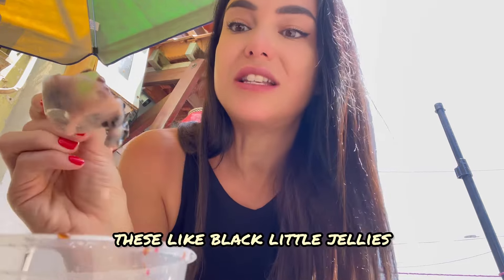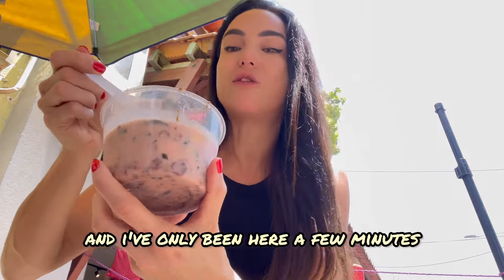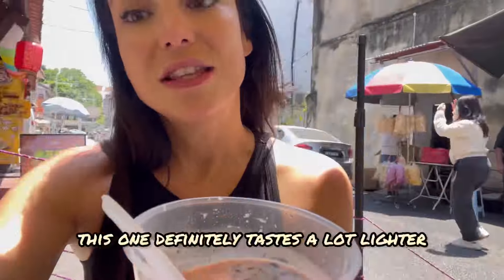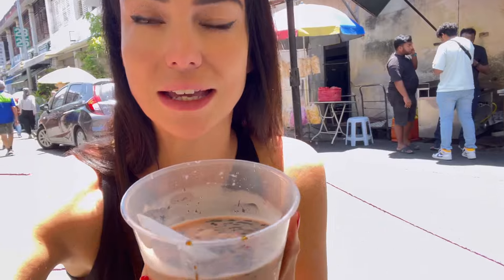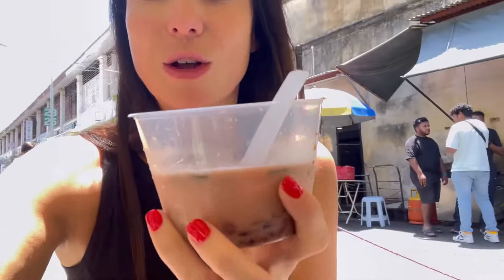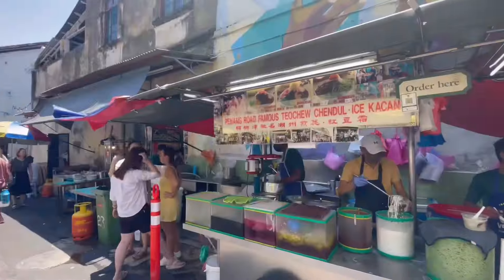It's got these little black jellies. Look how quickly it melted — it's so hot here, it's already all liquid and I've only been here a few minutes. This one definitely tastes a lot lighter in flavor than the one at the mall, which had a very strong root beer flavor. This one tastes more like a candy, almost like bubble gum. It's really delicious — I actually like this one better than the mall one. But we've got to save room, we came to compare, so we're on a mission.